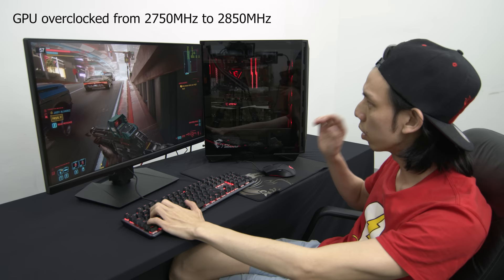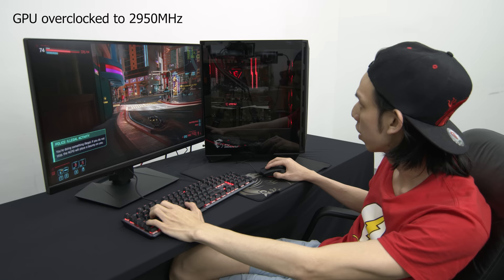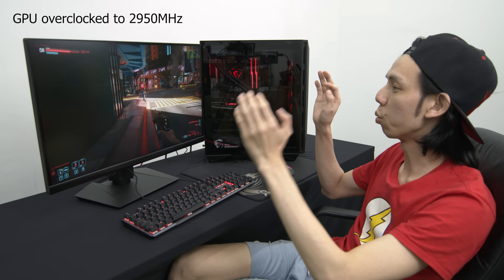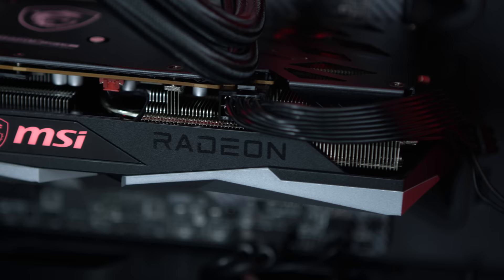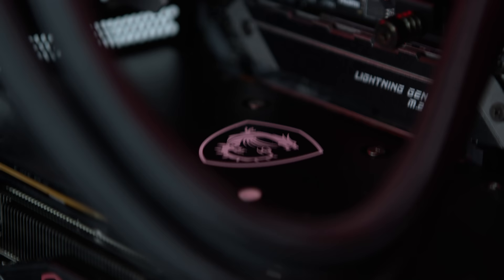It went from 65 frames to 70 frames. I pushed the GPU bit by bit, then pushed the VRAM a little more — now we're at 75 FPS and then we crashed. But not too bad — we pushed the GPU a good extra 5 frames from 65 to 70 FPS, and it was pretty stable.